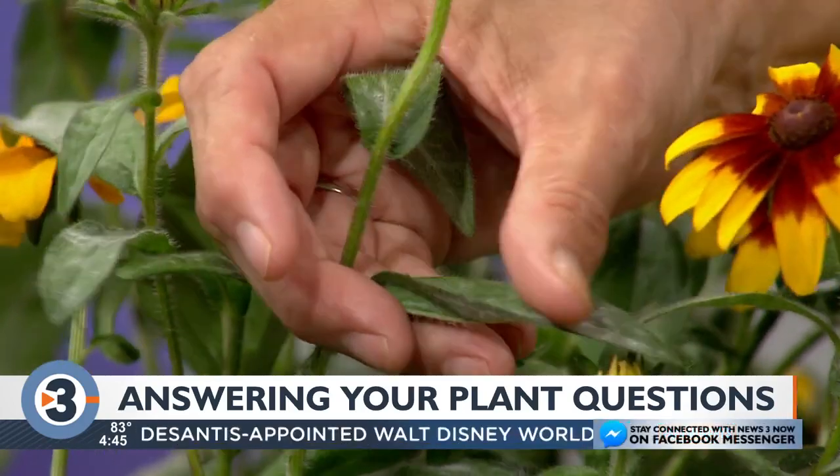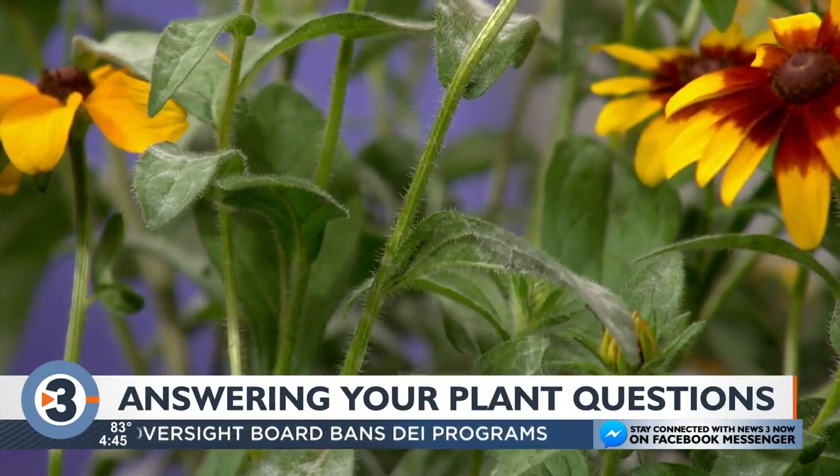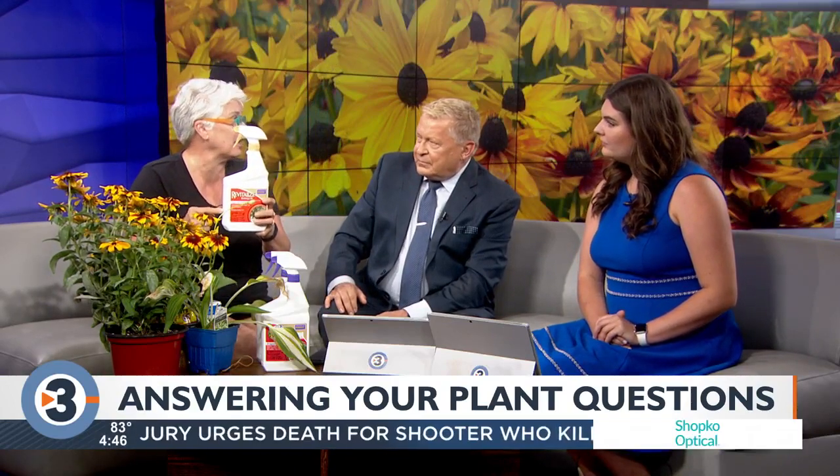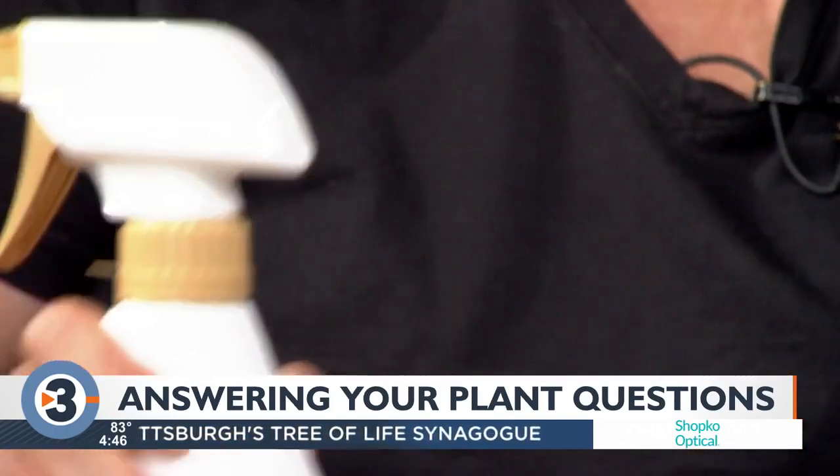Something we're seeing a lot of right now is powdery mildew, now that it's gotten humid. You can tell powdery mildew because it looks like spilled milk — you get a sort of gray coating, you can see it right there. It's a fungus, so you want to treat with a fungicide. I like Revitalize, which is a biologic fungicide — just spray it on; it won't make it go away, but it will stop it. At the end of the season when you clean up, make sure you discard all of that foliage. Don't put it in your compost, because the spores will overwinter and then reinfect.